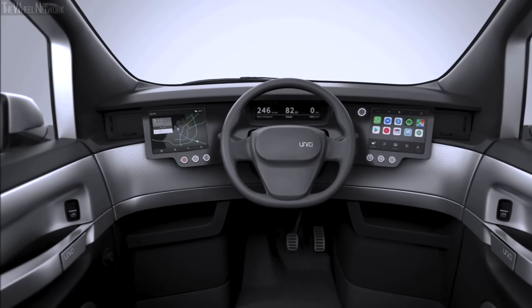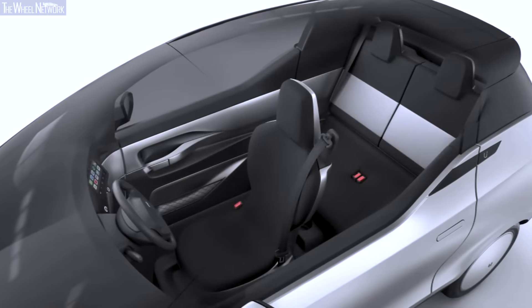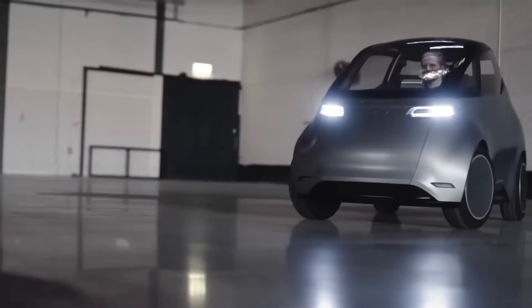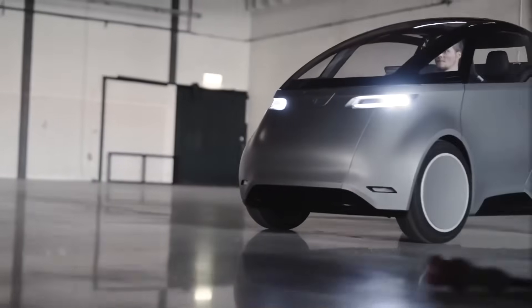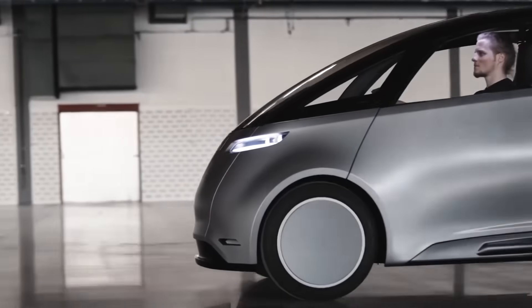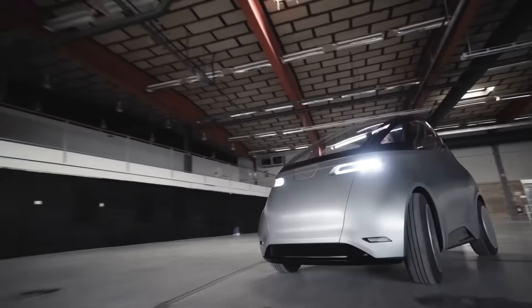Inside, the Uniti One has a single front seat for the driver and two rear seats for passengers. Ergonomically designed, it features LED daytime running lights for improved safety. Additionally, it provides ample luggage space, which can be expanded by folding the rear seats, making it a practical and efficient choice for city driving.